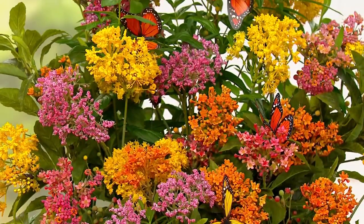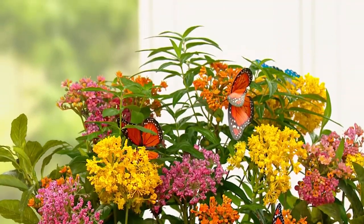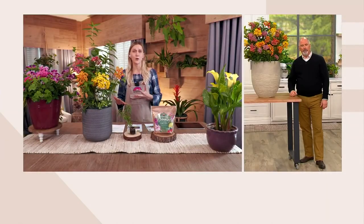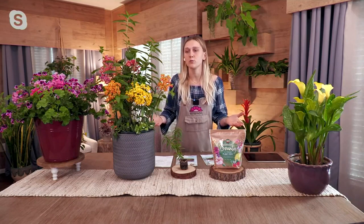Those leaves will start to regrow almost immediately, so don't be afraid that your plant's going to die. It's actually one of the most winter-hardy perennials we offer — it can take temperatures down to negative 35 degrees. When I say every garden in North America should be growing it, every garden can grow it because it can take almost any temperature in this country.